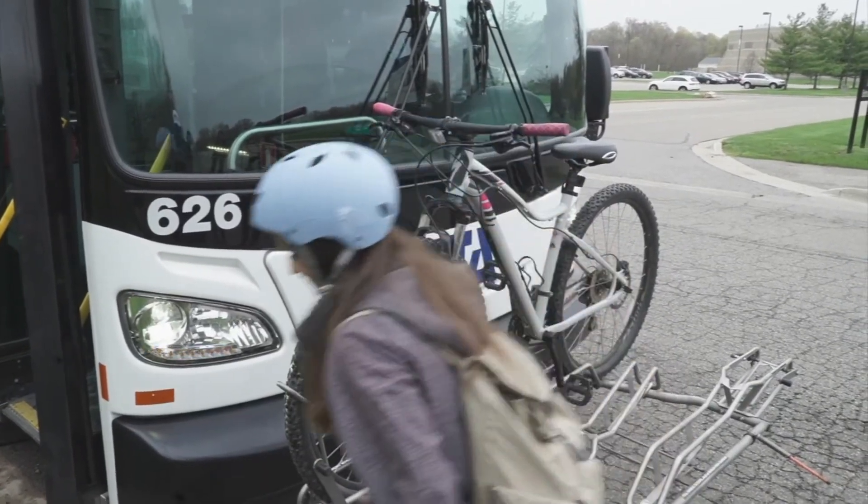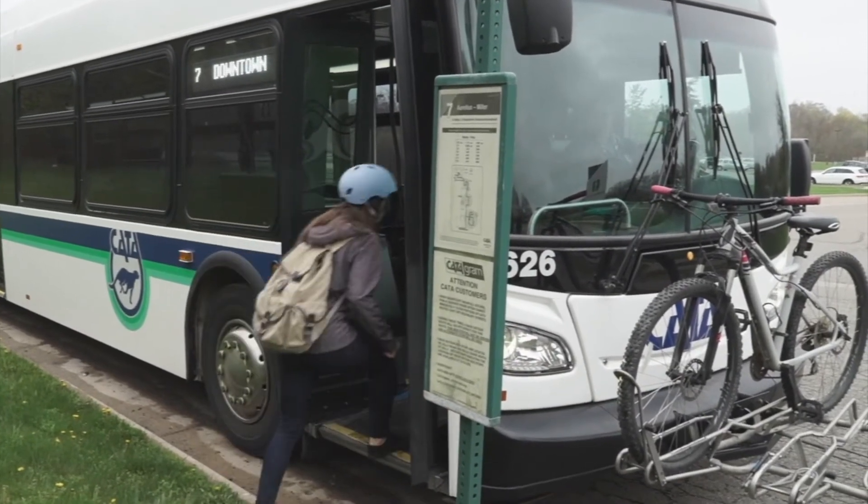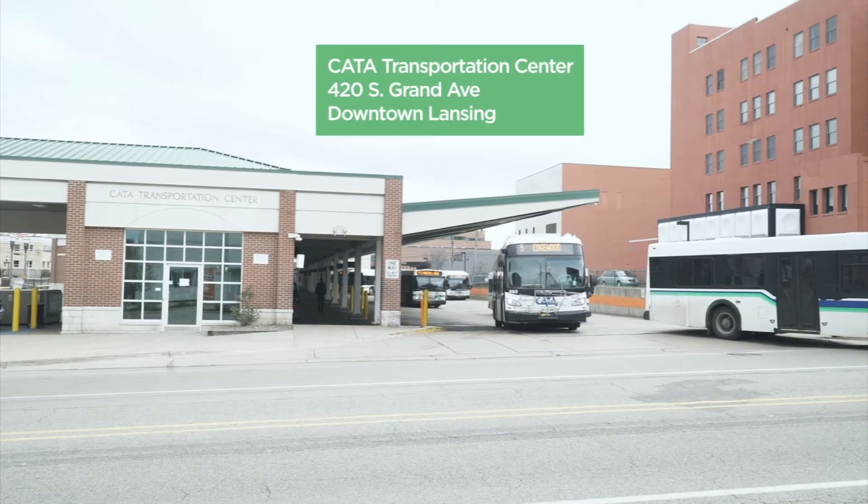CATA assumes no liability for injuries or damages incurred to bikes, personal property, or persons while using the racks or riding the bus.